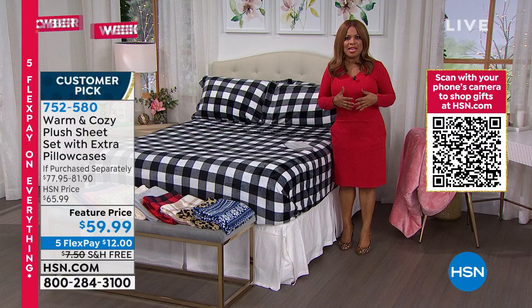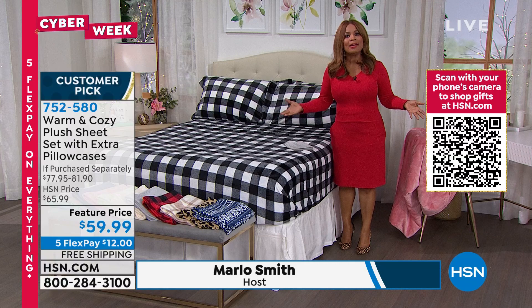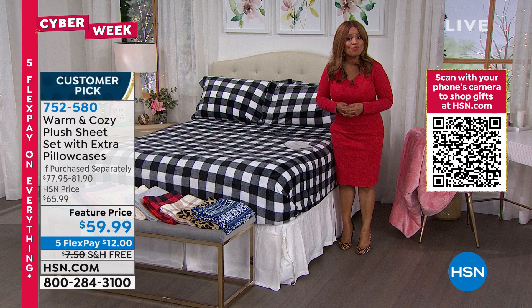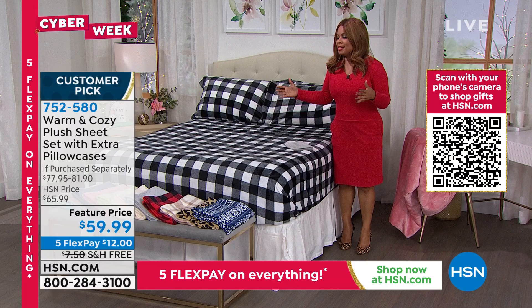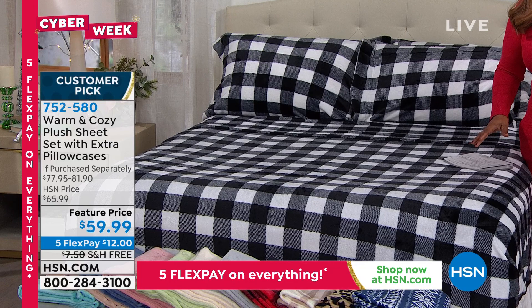What better way to get ready for the season ahead or invite guests to your home than with bedding? Your bed is going to be the largest piece of furniture in the room, and this is your chance to own the most amazing sheets — our exclusive Warm and Cozy Plush Sheet Set.